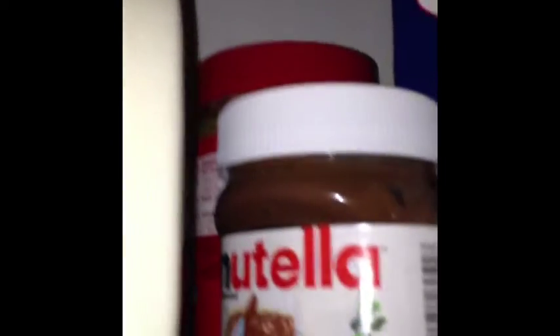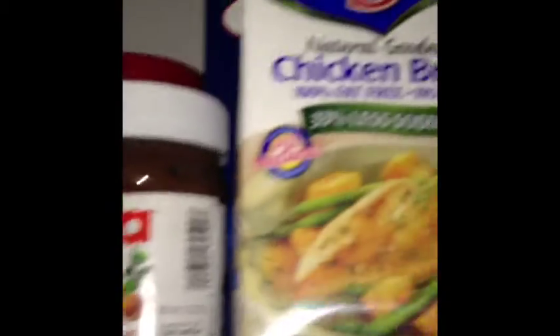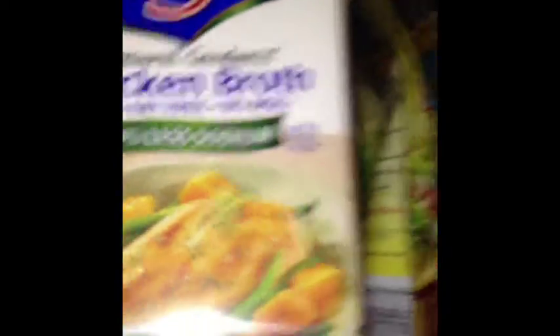Got some peanut butter back there and some Nutella, which is very, very good. Chicken broth, which I use to make chicken noodle soup. A little bean dip, which I always love with Fritos.